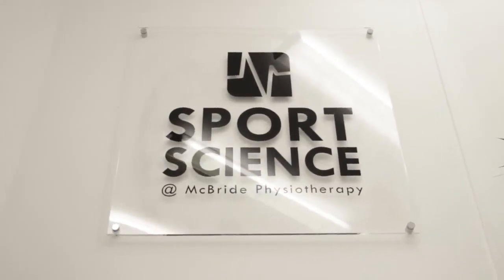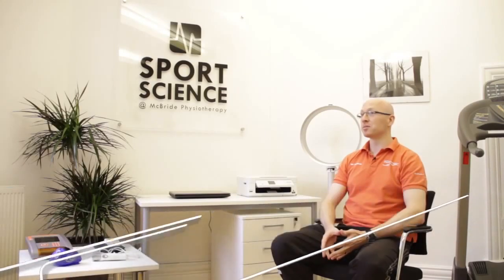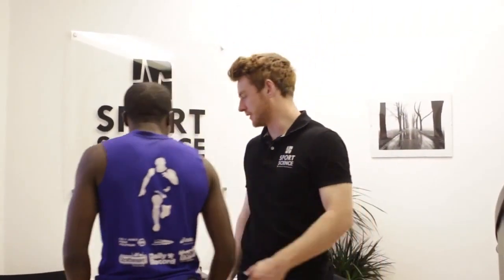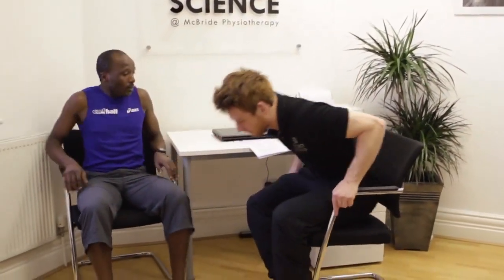The idea for starting the sports science service is based on the fact that before I did my physio degree, I did a sports science degree, so I've always seen the merits in sports science. We wanted to bring sports science services to this area, especially offering services that usually would be reserved for the elite athlete. By the end of the day, we're essentially going to make you a better runner.